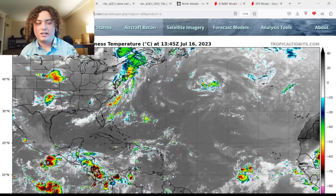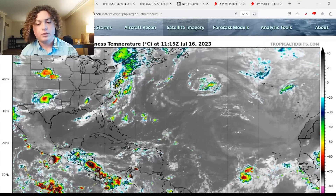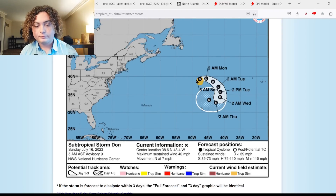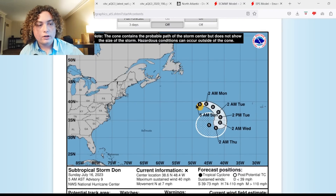Subtropical Storm Dawn is continuing to weaken. It now has winds of 40 miles per hour — it was 45 at the last update. The pressure is up to 1007 millibars, maximum winds extend out 115 miles from the center, and it's moving north at 7 miles per hour. It's expected to turn east starting today, then weaken to tropical depression strength before potentially re-strengthening to storm strength in the next five days.